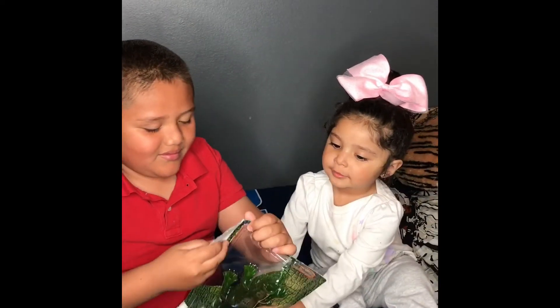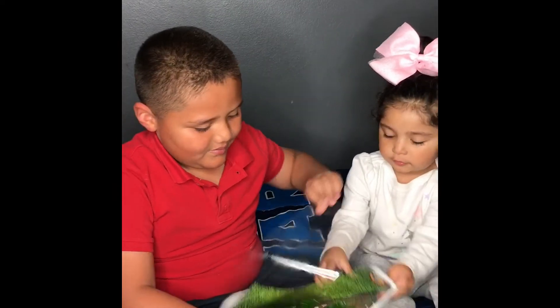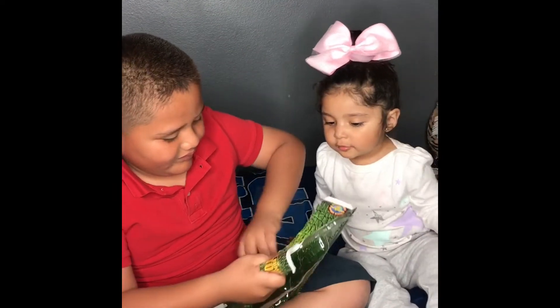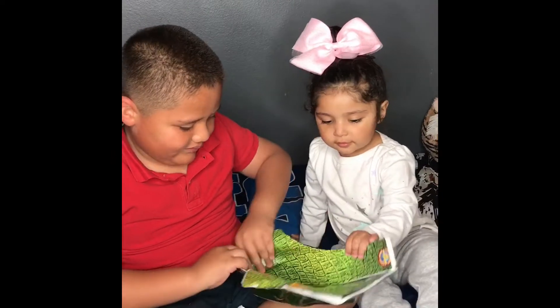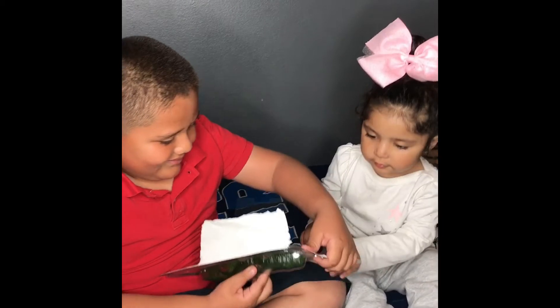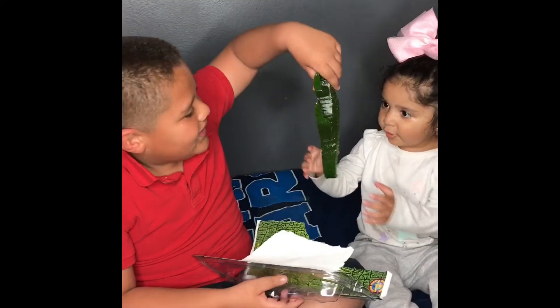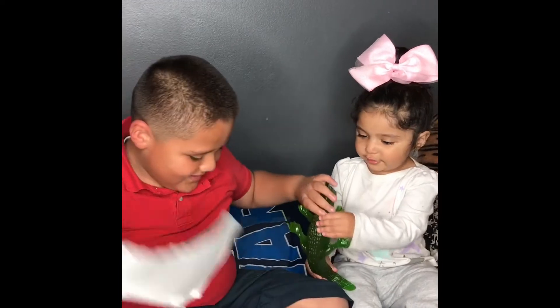Whoa! Whoa! Whoa! That was good. Whoa! It's a bug. Where's the bug?